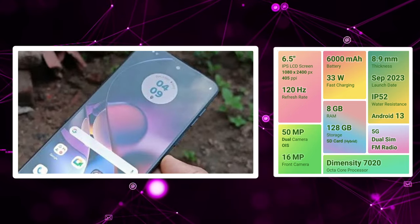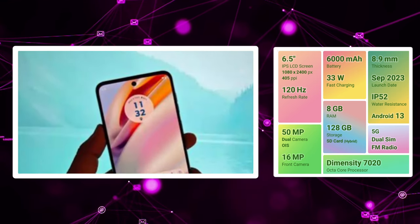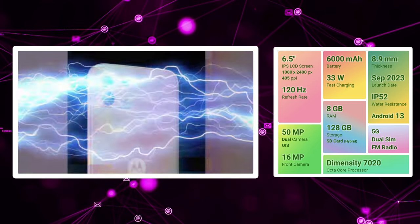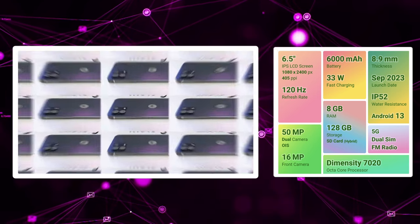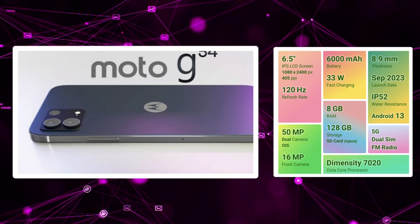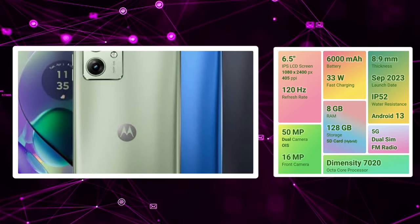In our first position, we have the Moto G54. There is a 120Hz IPS LCD panel. There is a 50MP plus 8MP dual camera setup. In the primary camera, we have optical image stabilization, so we get nice night photos and stable shake-free photos and videos. We have a 16MP selfie camera with 1080p video. There is no 4K video support.